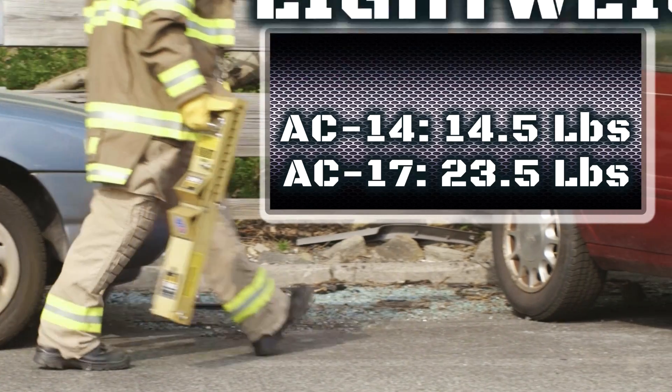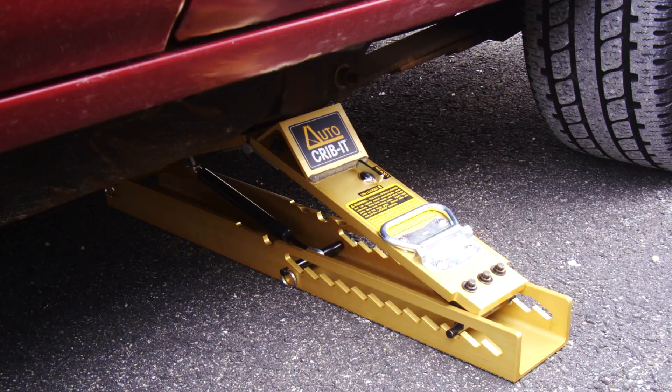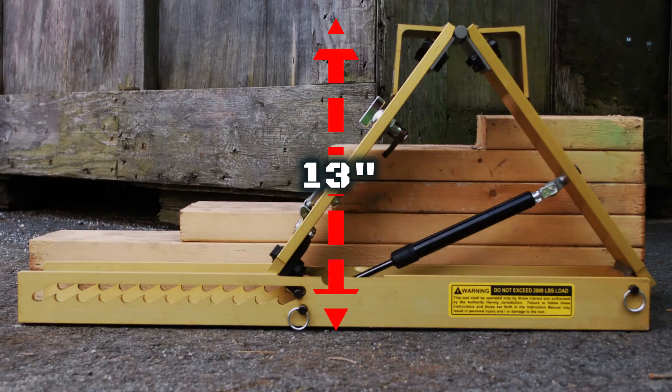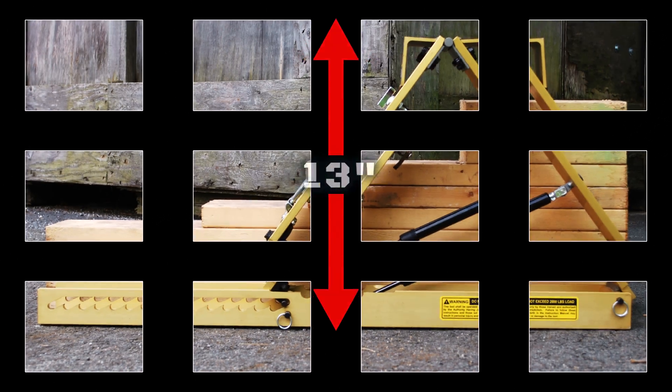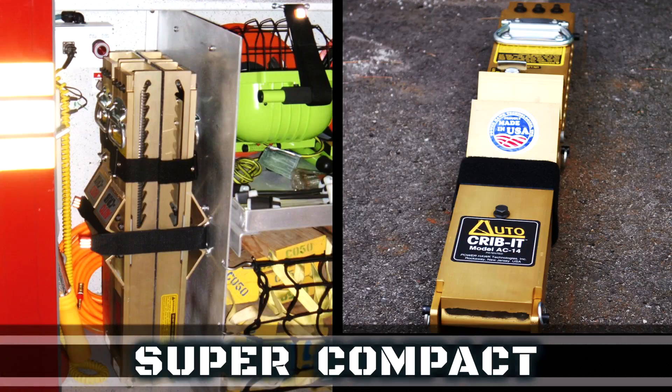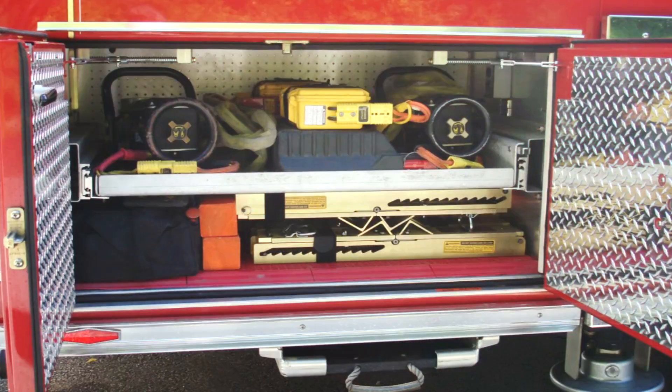Made from high-strength aluminum, the AC 14 and AC 17 weigh in at only 14.5 and 23.5 pounds. As a metal product, Auto Crib Its are easy to decontaminate. When fully extended, the Auto Crib Its are taller than most step chocks. When retracted, they become super compact and take up much less space than traditional wood or plastic step chocks, leaving you room for other vital equipment.